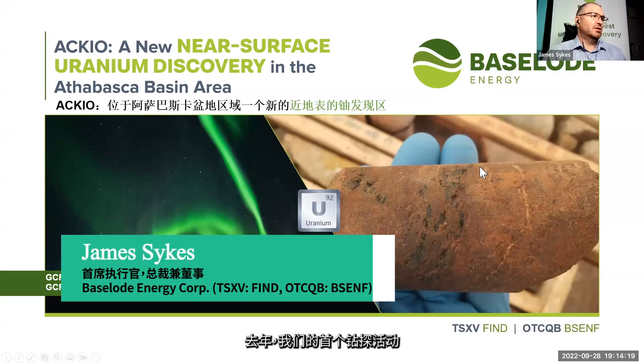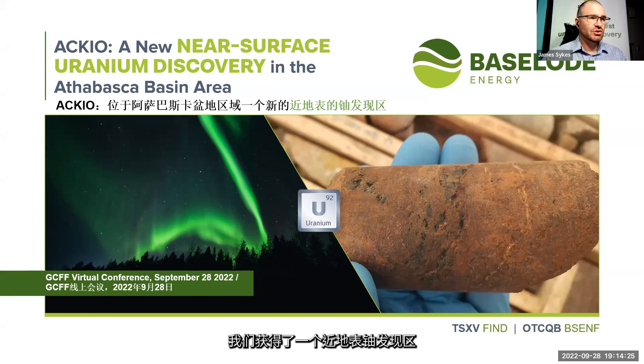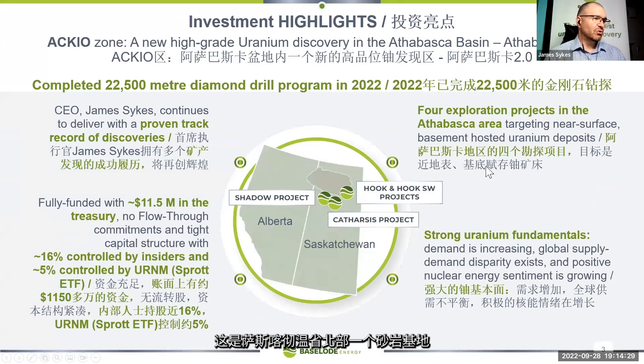As of last year we had quite a good success in our first drill program, in which we made a near-surface uranium discovery just outside of the Athabasca, which is a sandstone basin in northern Saskatchewan. It's renowned for high-grade uranium. With that discovery we decided to hit it pretty hard because we liked everything going on for it.